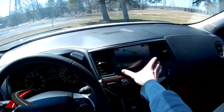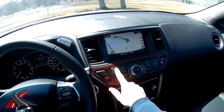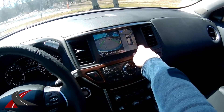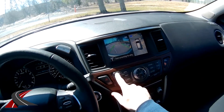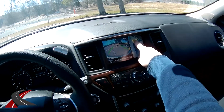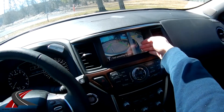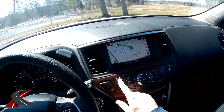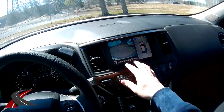Up front we've got the center console with a nice navigation display. You've got camera options giving you a nice 360 overhead view for parking as well as a rear view. You can switch that and see — say you're parallel parking and you've got a car or a curb beside you — you can see that. And these guide lines move with the steering wheel as well.